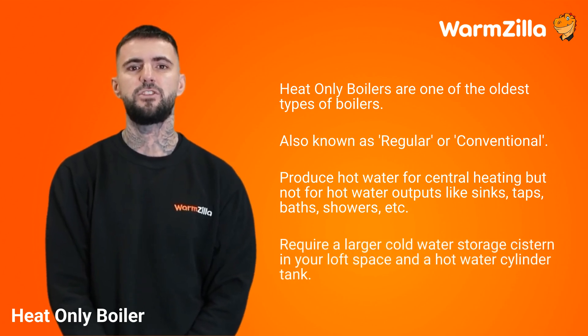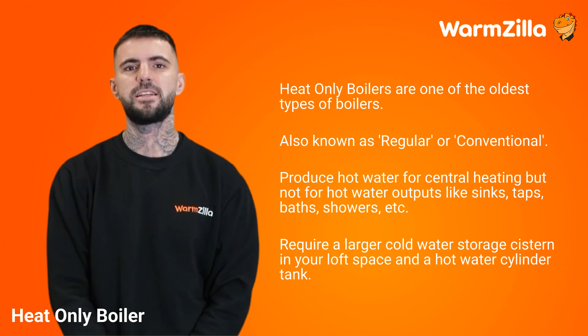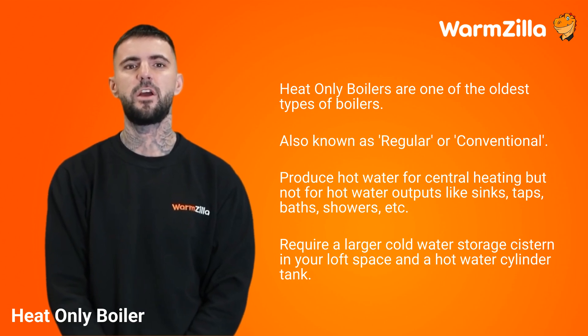Heat only boilers require a larger cold water storage cistern in your loft space, as well as a hot water cylinder tank which is used when you need a hot water output.